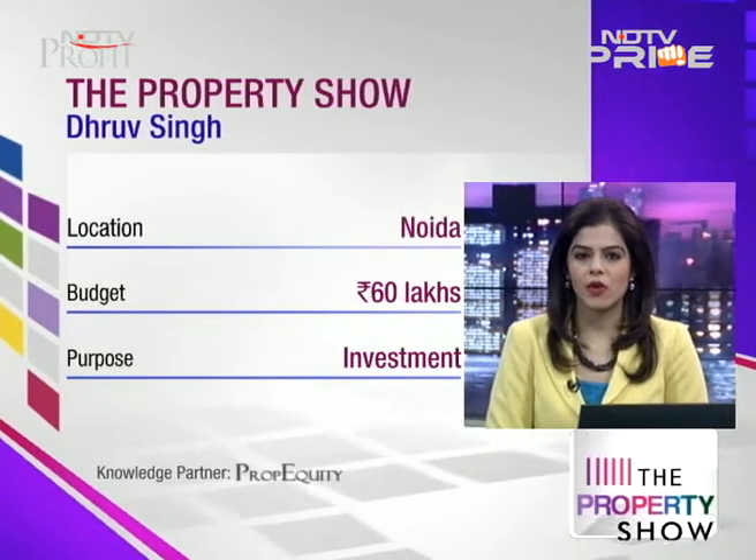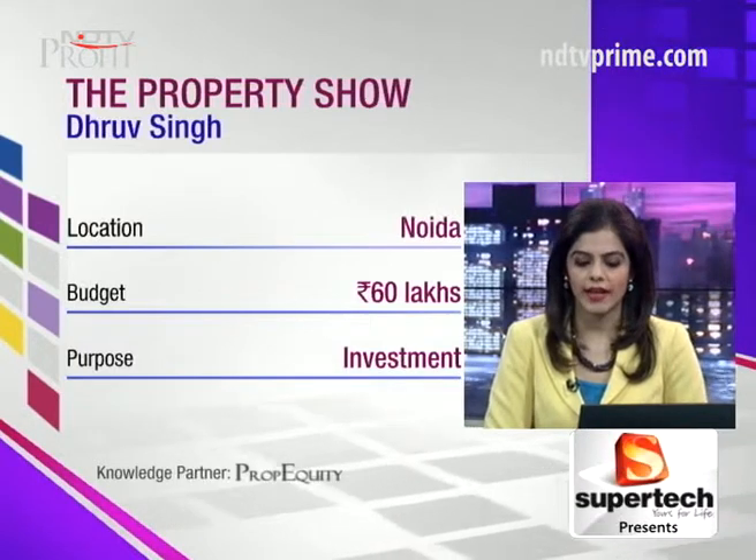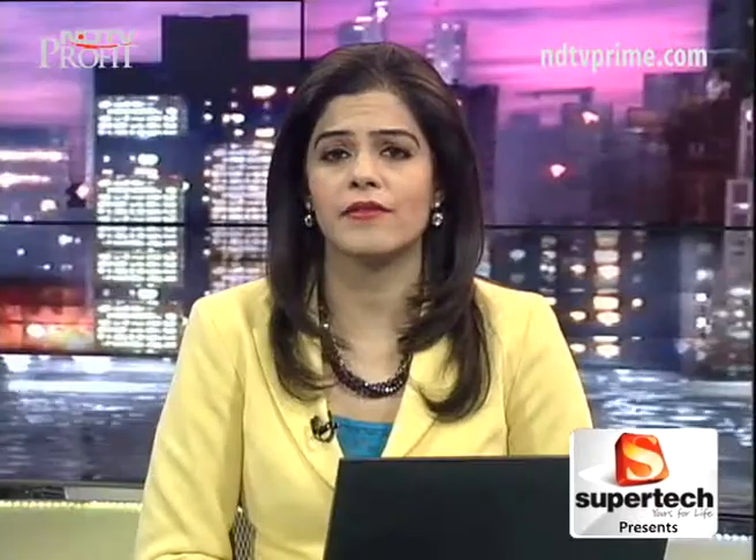Budget is around 60 lakhs. NOIDA extension is okay. Looking for end use after 7 to 8 years. A 2BHK is the preference.